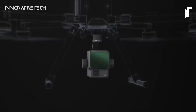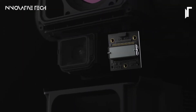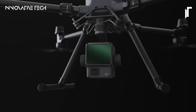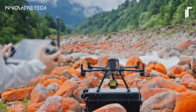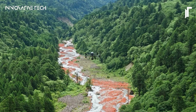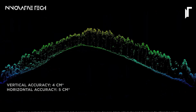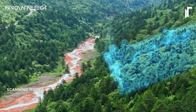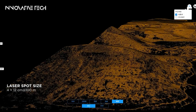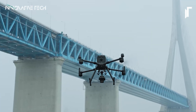What truly sets the DJI Zenmuse L2 apart is its symbiotic relationship with DJI flight platforms and the groundbreaking DJI Terra software. When paired together, these components form a comprehensive solution for 3D data collection and high-accuracy post-processing. Imagine effortlessly creating detailed and accurate maps and models from the sky. The Zenmuse L2 empowers industries ranging from surveying and mapping to infrastructure inspection and environmental monitoring — the future of aerial data collection is here, more precise and efficient than ever before.